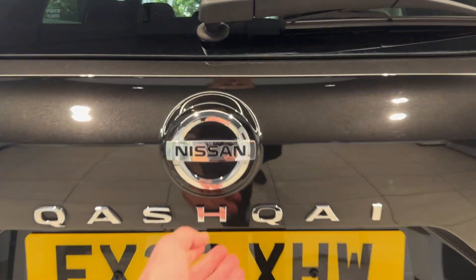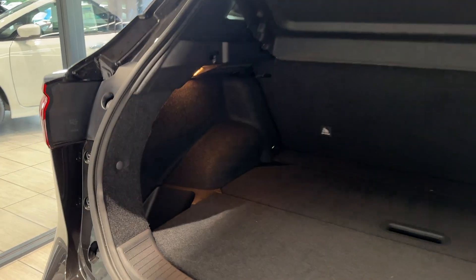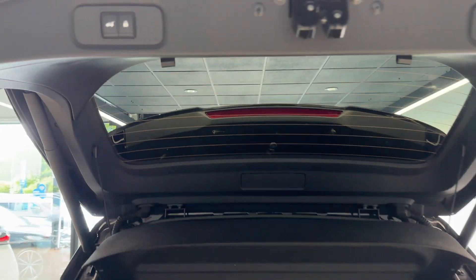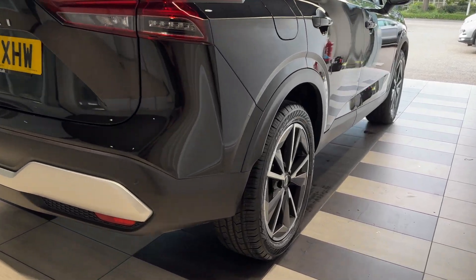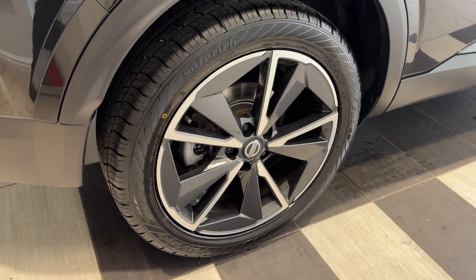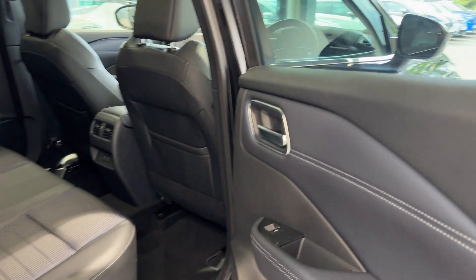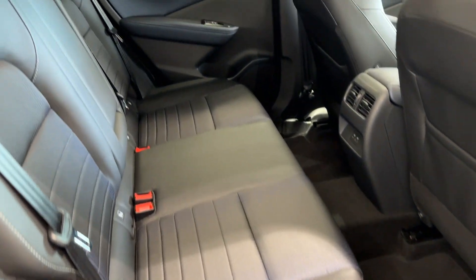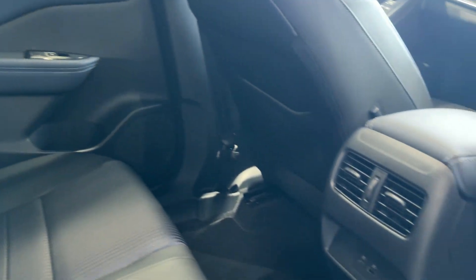This car features an electronic tailgate. Inside we have half leather, half cloth interior, rear ventilation and two USB charging ports, as well as a glass roof.